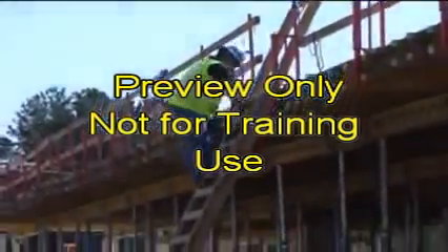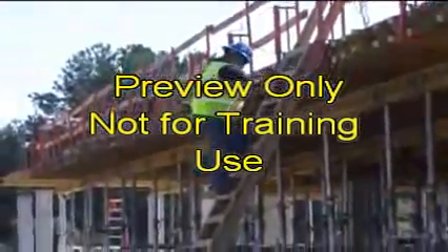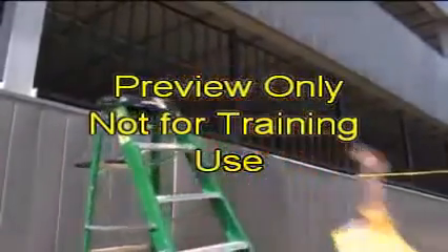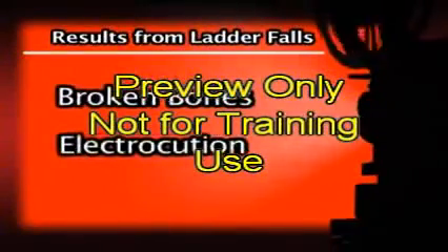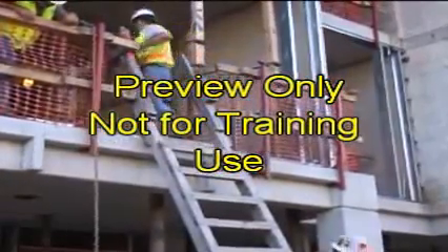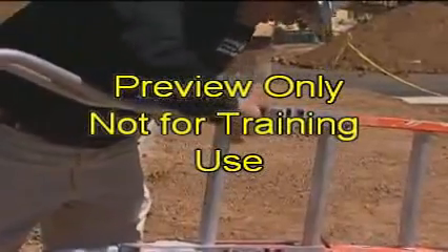As you already know, ladders are used in a variety of different situations. Misuse of ladders or other careless actions can result in serious injuries from falls or electrical shock. Falls from a ladder can result in broken bones, electrocution, and even death. This video program is designed to provide information on the proper selection, use, and maintenance of ladders resulting in safe work practices.